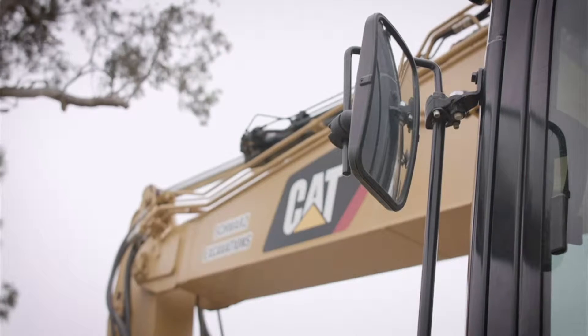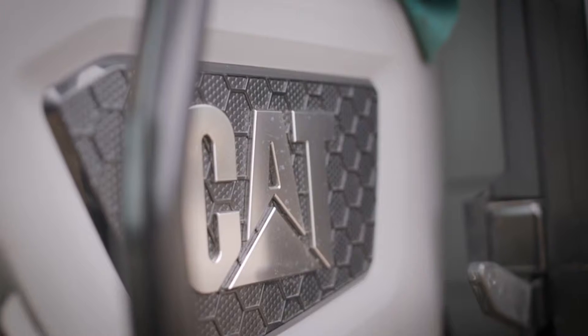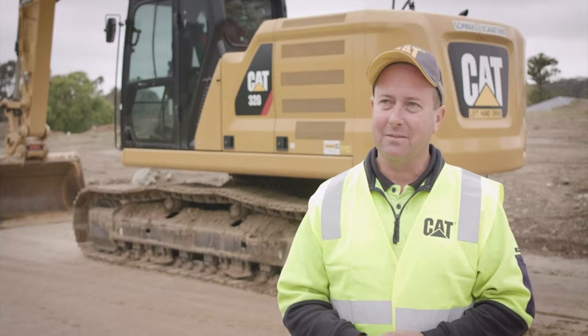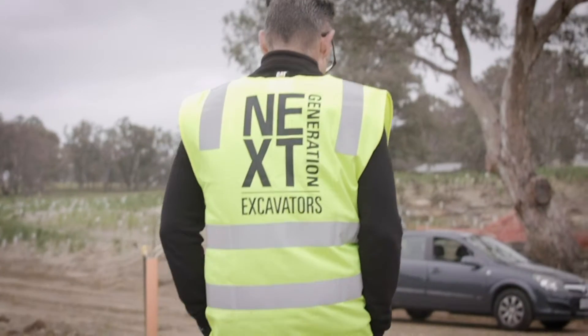Our fleet consists of about 30 machines — probably a few more than what we need, but they're there when we need them, and the majority of them are all Cat. Our relationship with our Cavpower dealers and particularly Ian has been close to 20 odd years now. We get on quite well and we've bought quite a few machines off him.